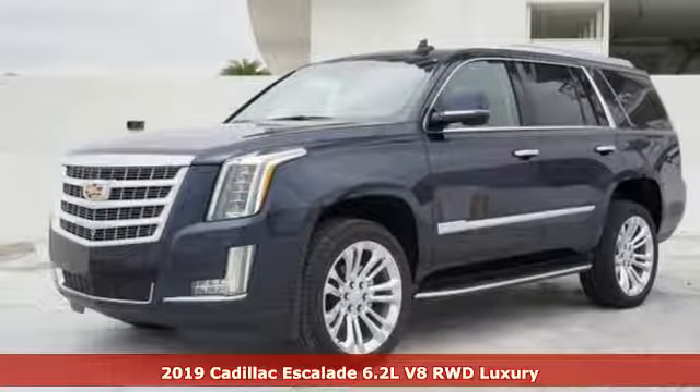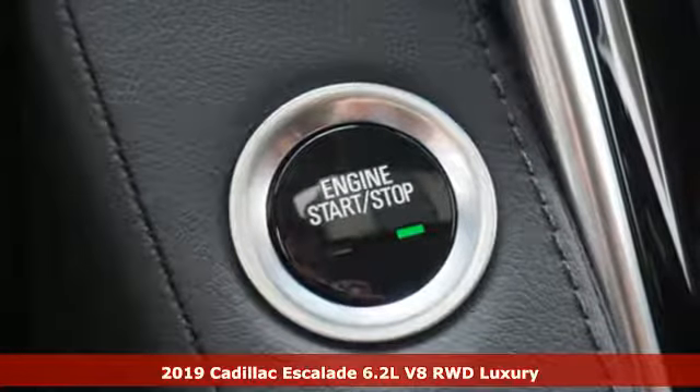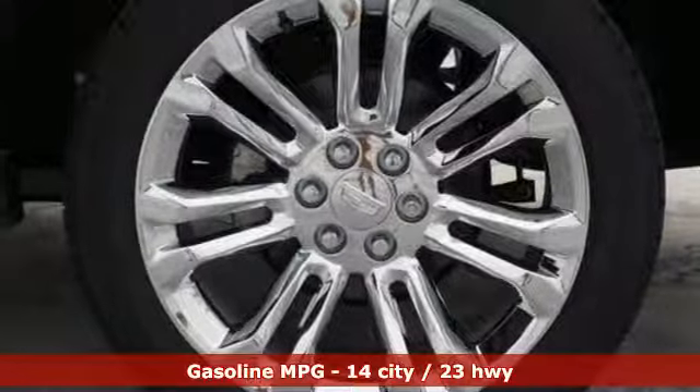Here's a new 2019 Cadillac Escalade — for a life well lived and every expectation fulfilled. It comes with great features you love.